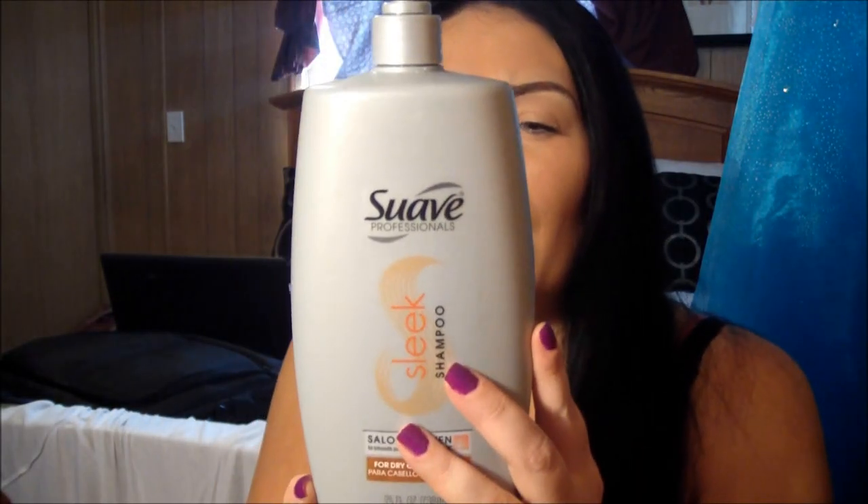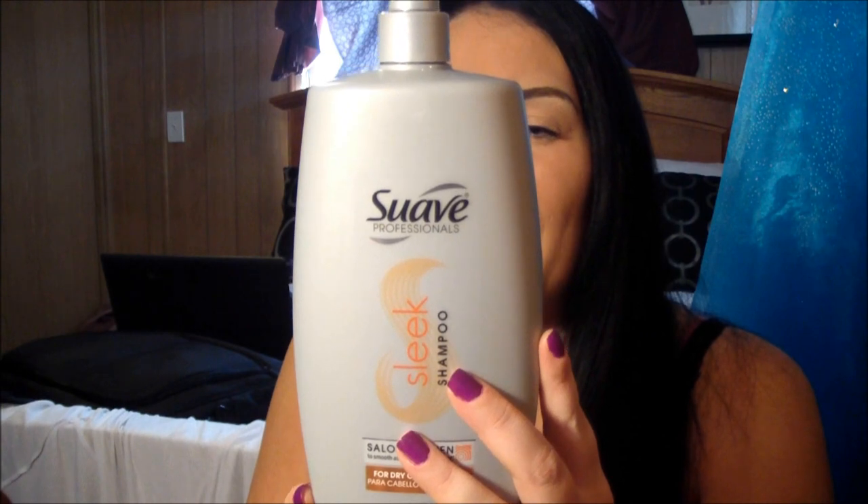What it says is: sleek, salon quality hair care system proven to smooth dry or frizzy hair, as well as Matrix Sleek Look shampoo and conditioner. Now, there is Sodium Lauryl Sulfate in here that many people don't like because they're afraid that it's going to take out the color of their hair.